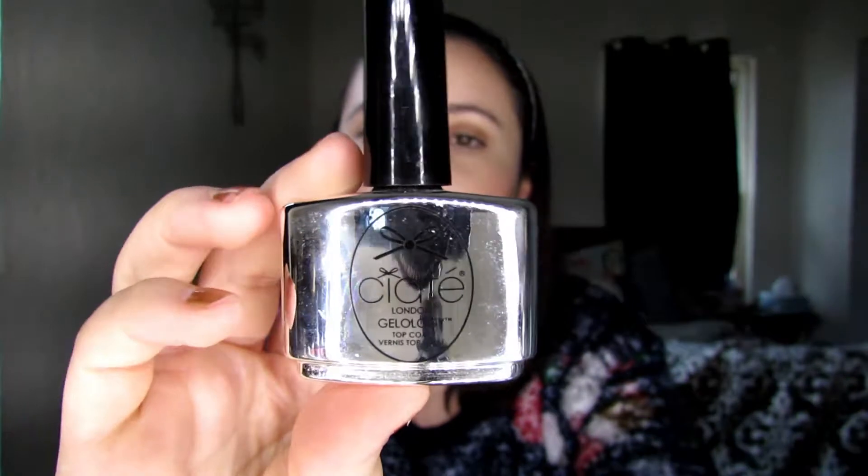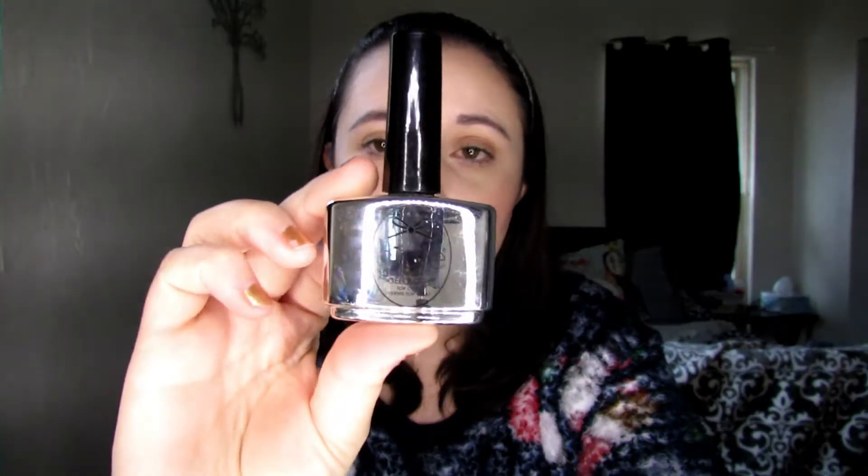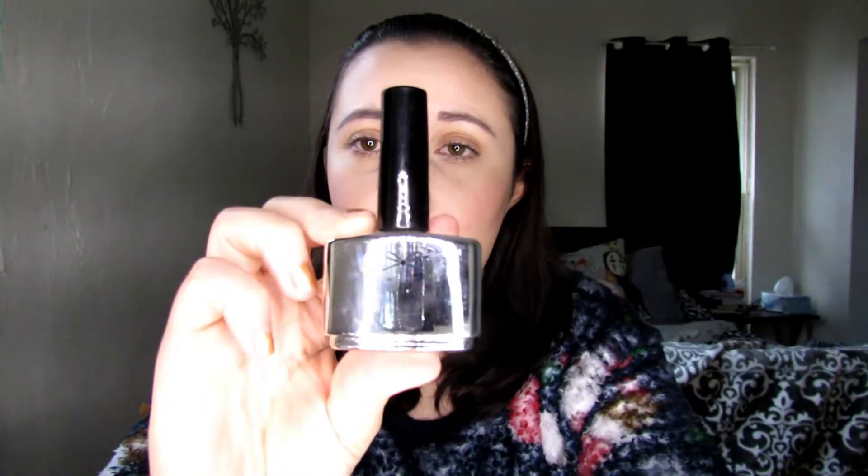The first product I have is the CND London Geology Top Coat. This has been something I've been using a lot recently. I've been trying to stay more consistent about painting my nails — I say that as I have chipped nail polish on — but I've really been liking this a lot. I think it's a wonderful top coat. I've noticed that whenever I use this particular top coat, my nail polish seems to last longer and doesn't chip as fast.